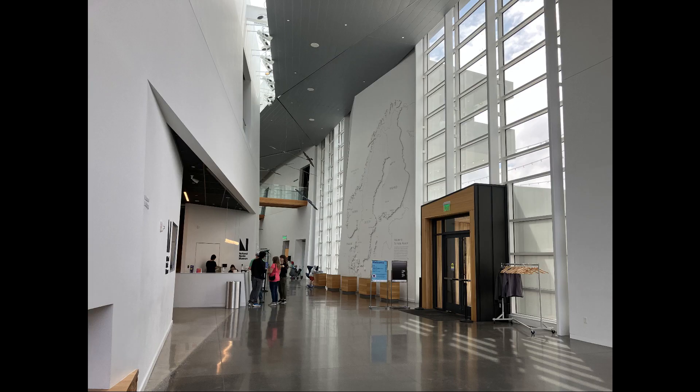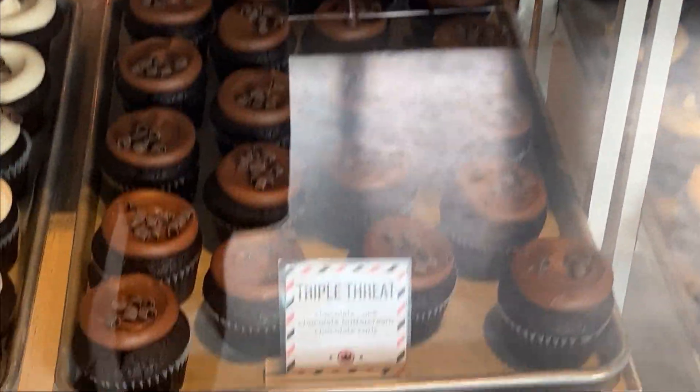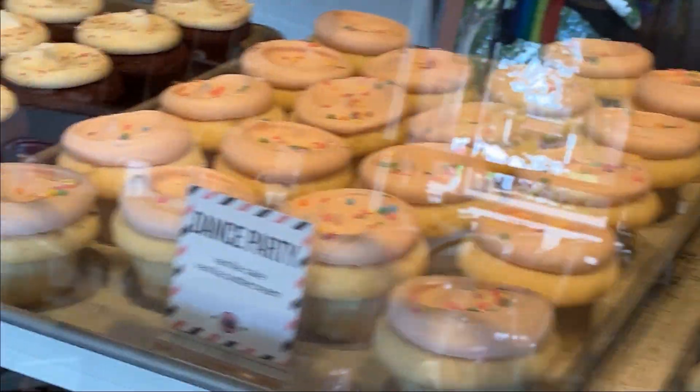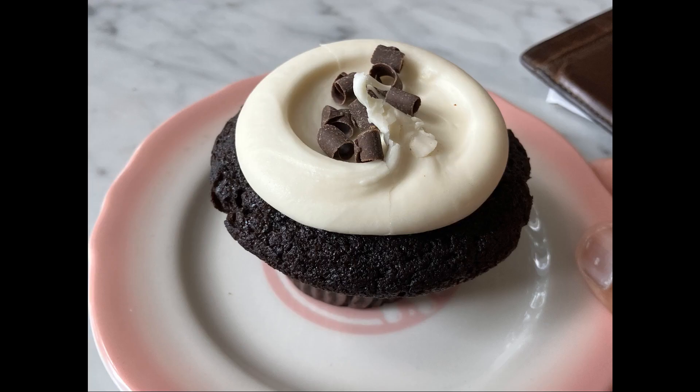There's a Nordic Museum over there too — I kind of walked in and out. Then I found this little donut and cupcake shop. I don't remember if they were too pricey, but they looked delicious. I think I ended up getting the Royale with Cheese — this is like a Black Bottom maybe. There's the cupcake. It was good.